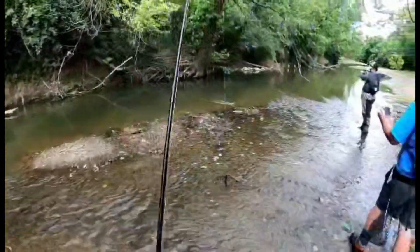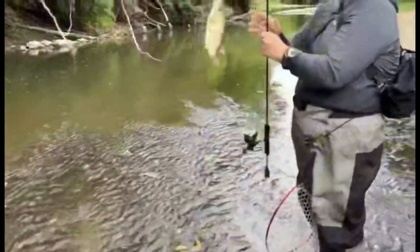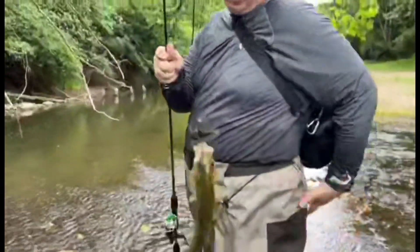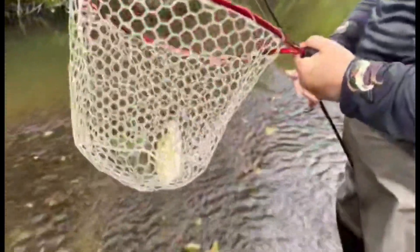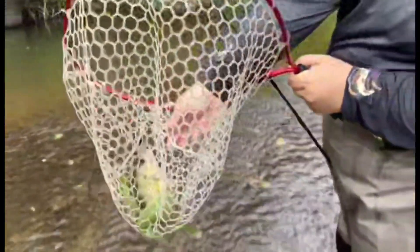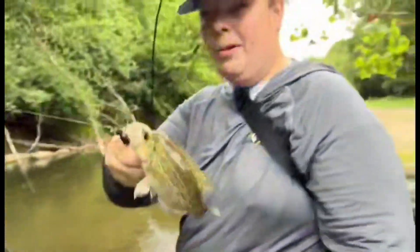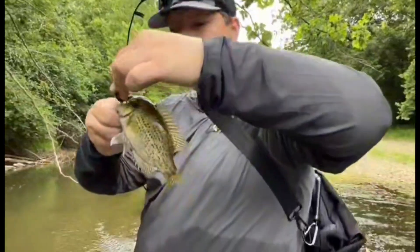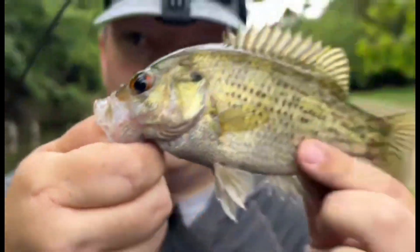Oh, he's feisty! Nice. Is that a rocky? It is a rocky! Hey hey, new species for me. Oh dude, look at these eyes! Oh yeah, my first rock bass ever. Nice dude, knocking species off the board. Look at them beautiful eyes.